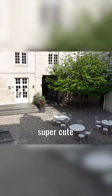Bonjour! You look out into this gorgeous, super cute Parisian courtyard.